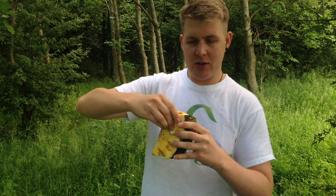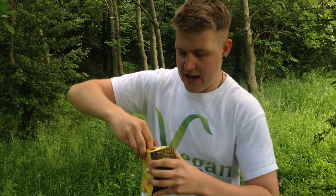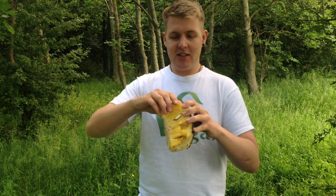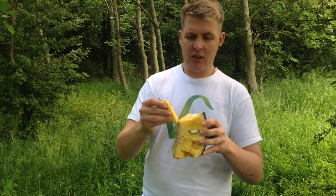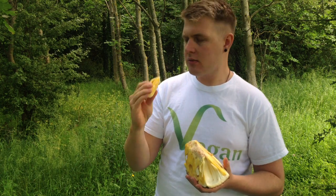I think it comes off in segments — let's have a go. Oh, there are some seeds in here. There's gonna be a jackfruit growing right there! Let's try this baby. It's very fleshy, it smells like a banana and a pineapple actually. Let's try this.